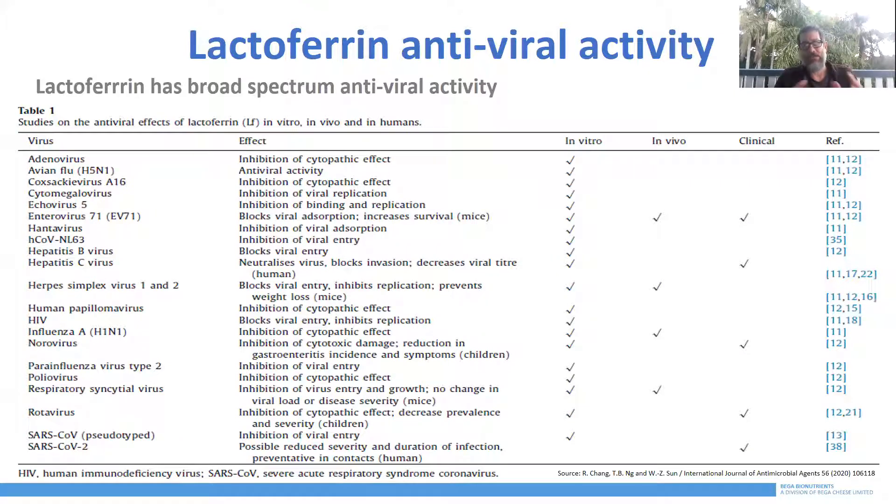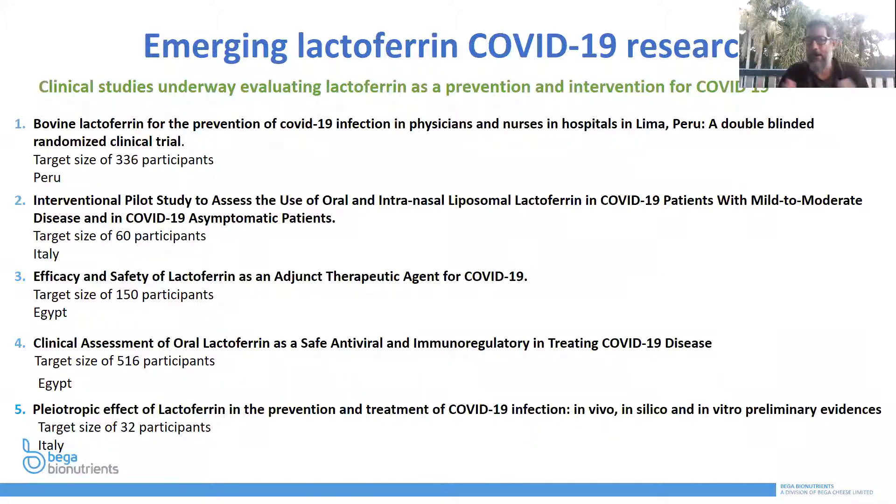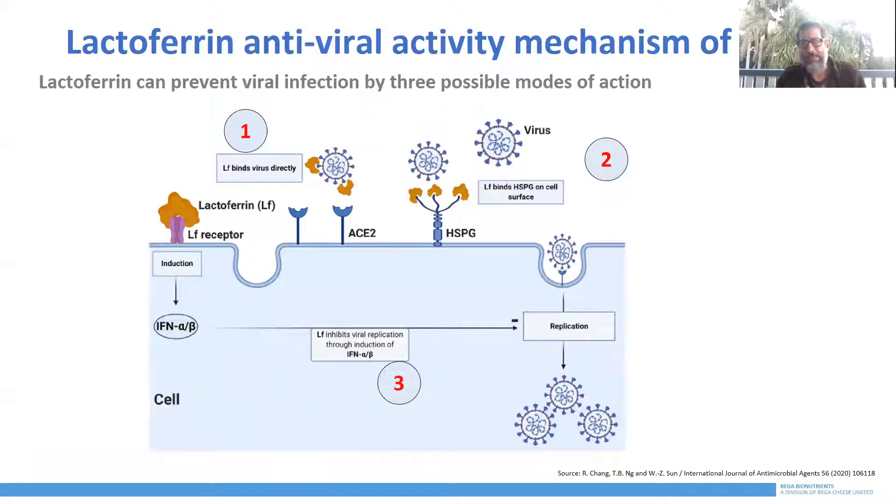Lactoferrin also has antiviral activity — and this is a really exciting part. It has broad-spectrum antiviral activity. You can see extensive research both in vitro and in vivo, as well as in clinical double-blind placebo-controlled trials, showing how lactoferrin can have significant antiviral activity. There are a number of trials around the world even now looking at double-blind placebo-controlled trials in adults, children, and the aged, examining all these different effects of how lactoferrin can boost the immune system. However, it still doesn't work in adults unless it's enterocoated, which limits its applications to enterocoated capsules. The antiviral activity mechanism involves three different modes of action, and the science is really well established about how lactoferrin works.